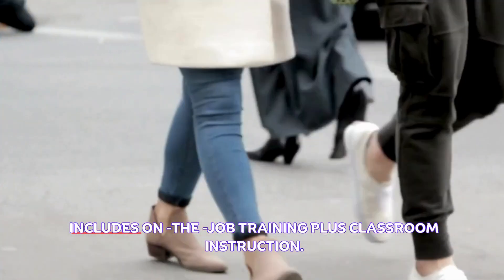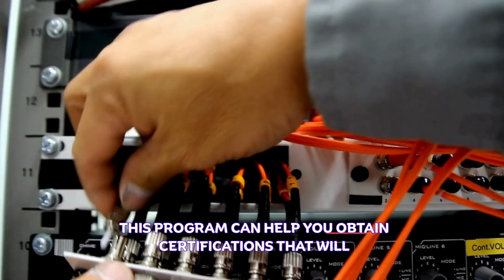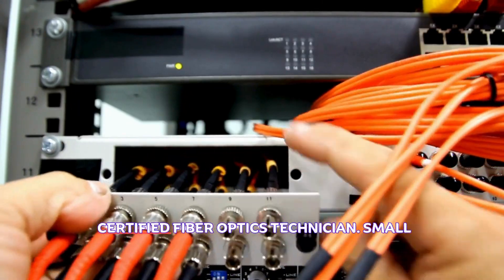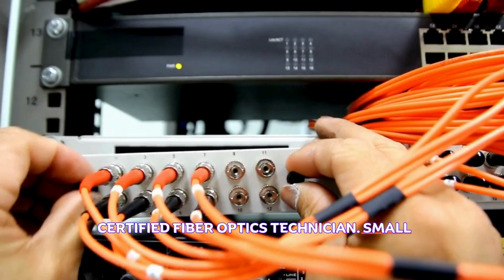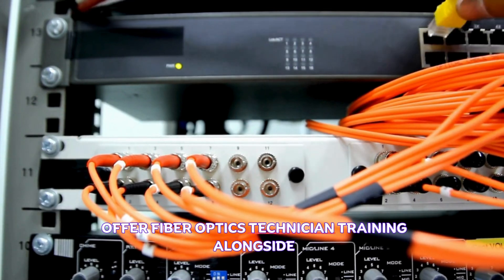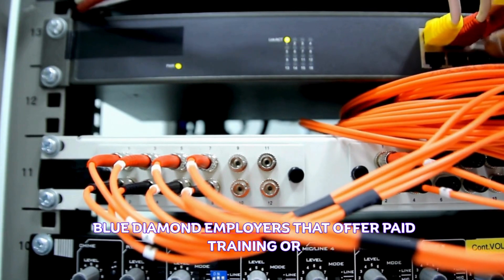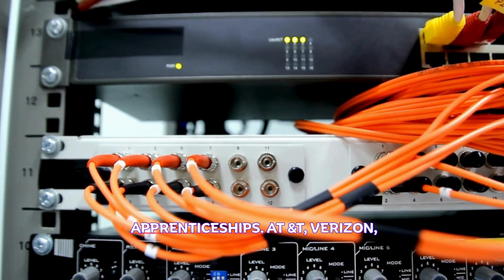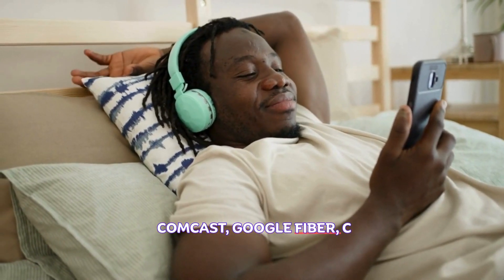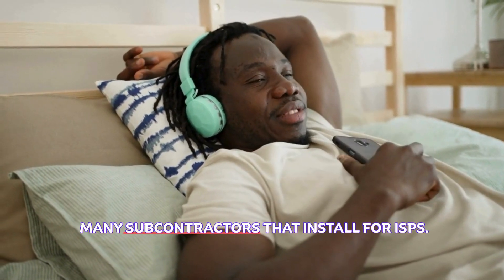The TIRAP program can help you obtain certifications that will increase your pay, like the FOA CFOT (Certified Fiber Optics Technician). Airstreams Renewables and local trade schools offer fiber optics technician training alongside energy and telecom programs. Employers that offer paid training or apprenticeships include AT&T, Verizon, Comcast, Google Fiber, C Spire, Zayo, Lumen Technologies, and many subcontractors that install for ISPs.